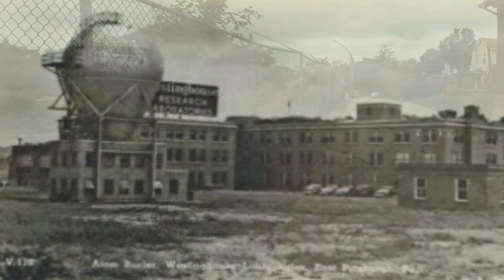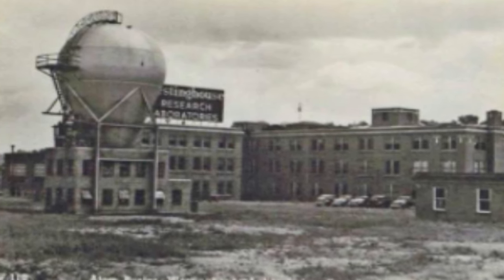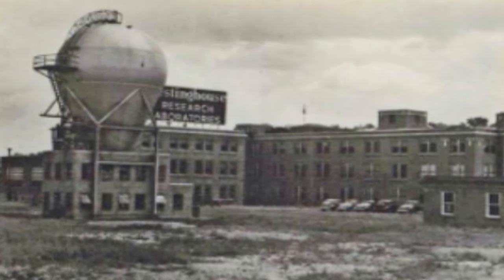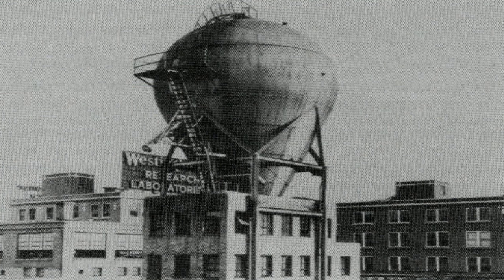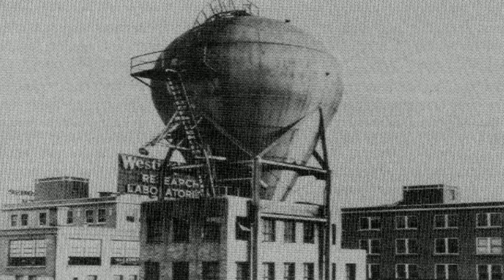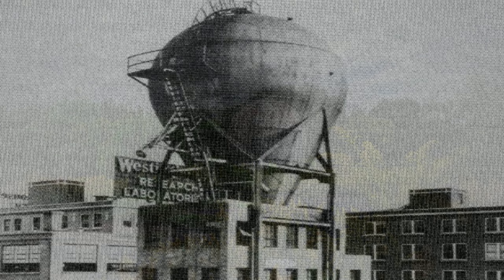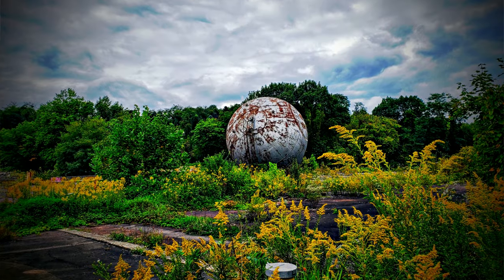Briefly, to explain what it is: the Westinghouse Atom Smasher was a 5 MeV Van de Graaff electrostatic nuclear accelerator operated by the Westinghouse Electric Corporation at their research laboratories in Forest Hills, Pennsylvania. It was instrumental in the development and practical applications of nuclear science for energy production.